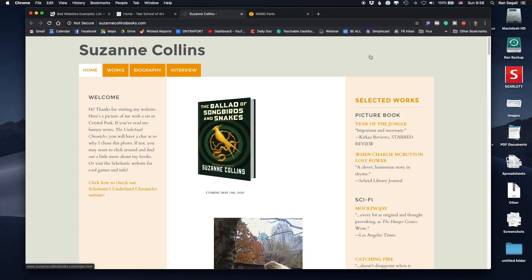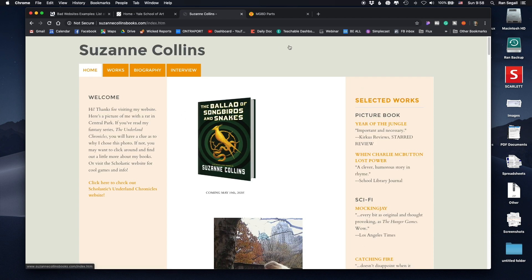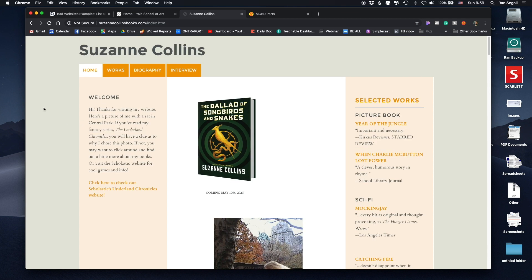The next website is Susan Collins — the author of the Hunger Games series, a very famous author. Her personal website says 'welcome, thanks for visiting my website, here's a picture of me with a rat in Central Park' — though the picture is very hard to see. You go into this website and you know where you are — you're at the Susan Collins website — but what should you be looking at? Should it be the cover image, the navigation, or 'selected works,' which is actually bigger than the welcome message? The hierarchy and layout are overwhelming.